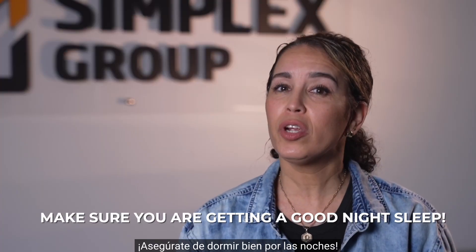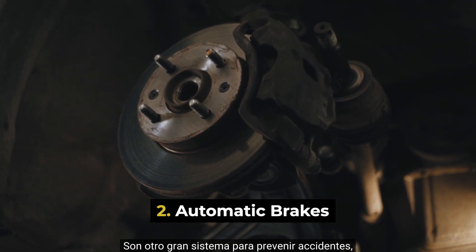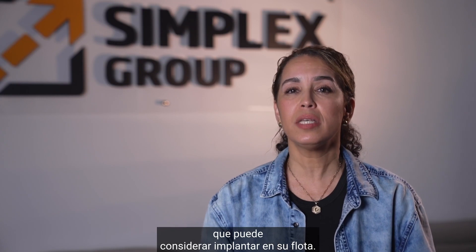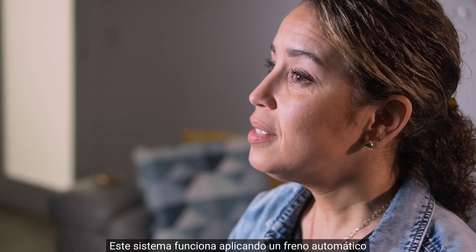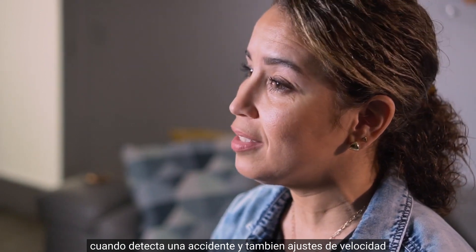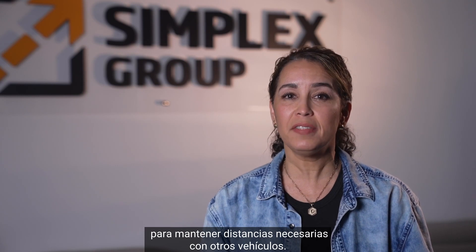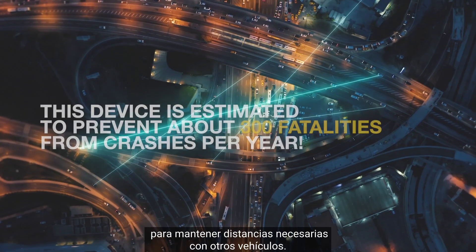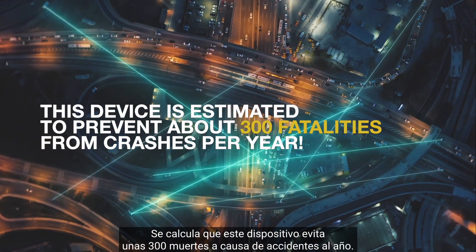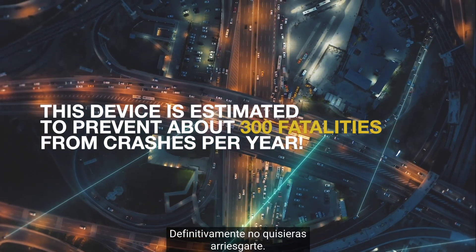Make sure you are getting a good night's sleep. Automatic Brakes systems are another great crash prevention technology device that you can consider implementing in your fleet. This system works by applying automatic braking when it detects a pending collision, as well as cruise control adjustments to maintain safe distances from other vehicles. This device is estimated to prevent about 300 fatalities from crashes per year. You definitely don't want to take your chances on this one.